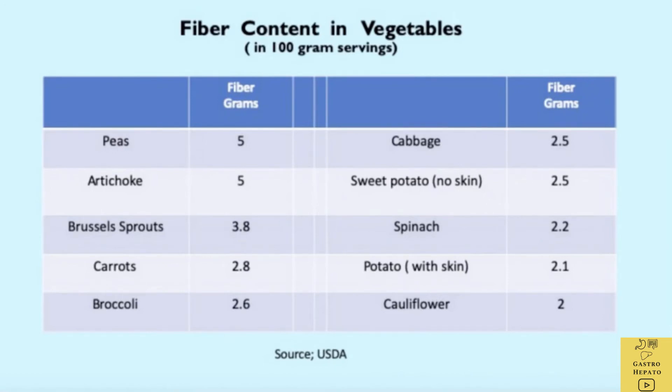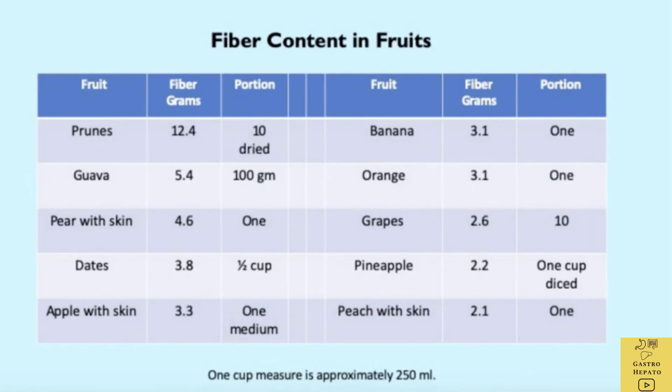This slide shows the fiber content in 100 gram servings of various vegetables. This table shows the fiber content in fruits. The highest fiber content is in prunes — 10 dried prunes have about 12.4 grams of fiber. Whole prunes are much better than prune juice as far as fiber content is concerned.